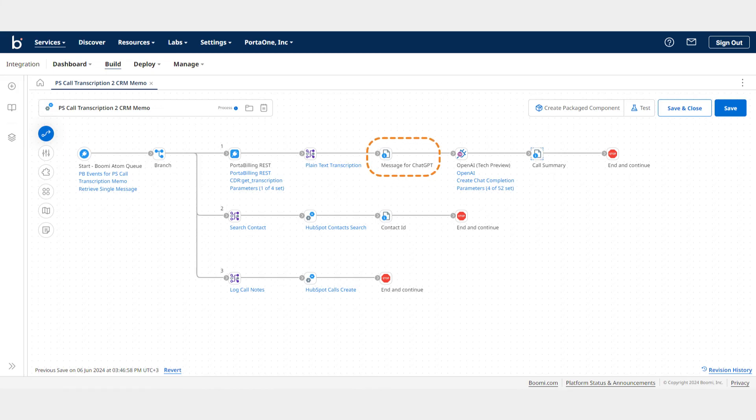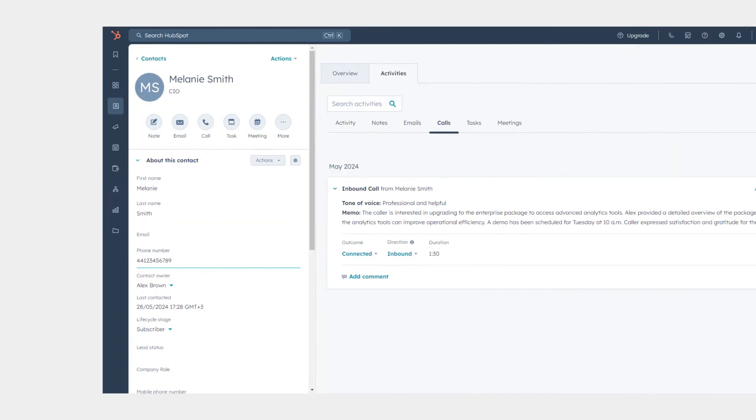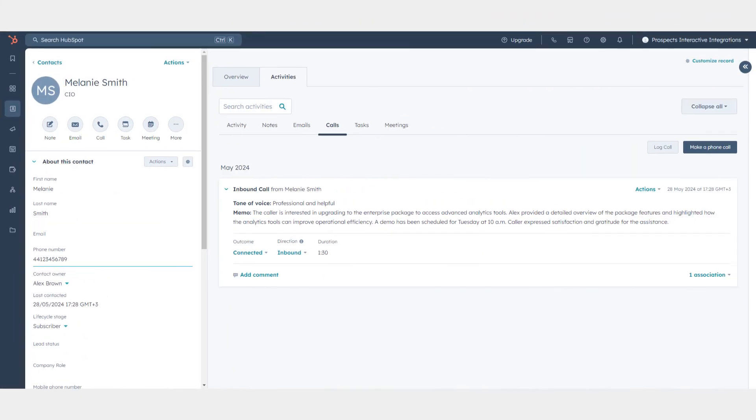Now, Alex can say goodbye to tedious busywork and wasted time, as he no longer has to sift through a long, word-for-word transcript to find the details that matter. Thanks to PortaOne Workflows and a bit of AI, Alex can quickly review the conversation, extract key tasks, and plan his next meetings — all directly from the CRM.